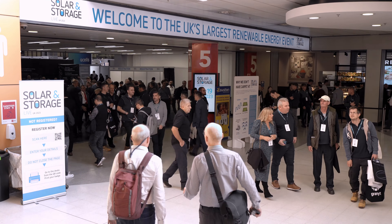Hey everyone, welcome to Solar and Storage Live UK 2023. This is Tanushree from the Trina Storage booth.